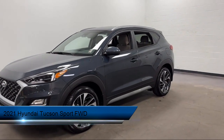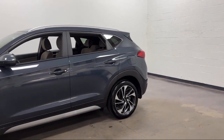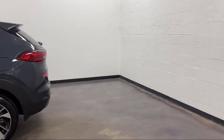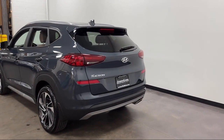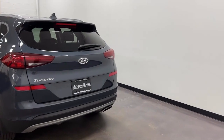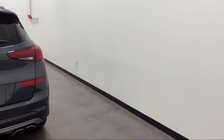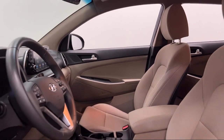It comes equipped with Driver Attention Alert System, Braking Assist, Automatic Emergency Front Braking, Lane Keep Assist, Center Front Console with Armrest and Storage, Voice Operated Audio System, Steering Wheel Mounted Voice Control, Telescopic and Tilt Steering Wheel, Privacy Glass, In-Dash Rear View Monitor, and has less than 15,000 miles on the odometer.